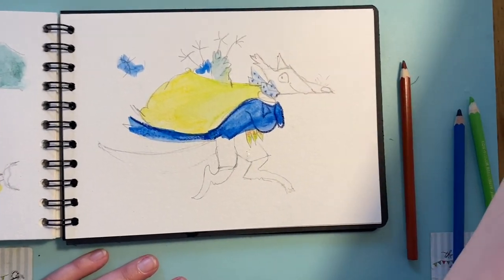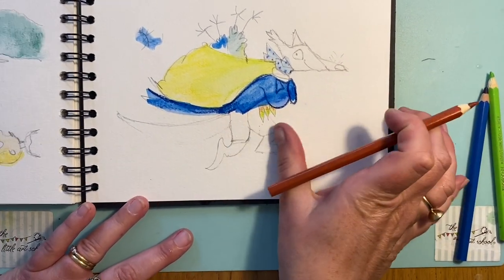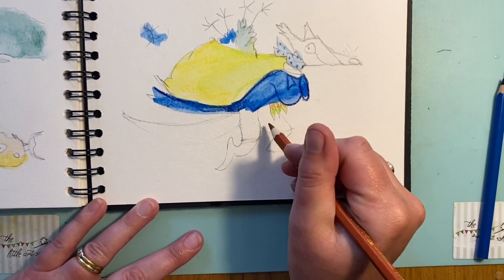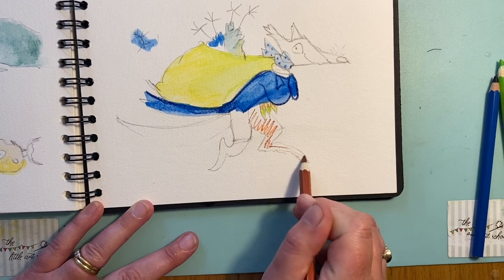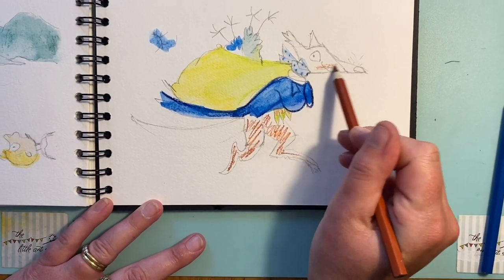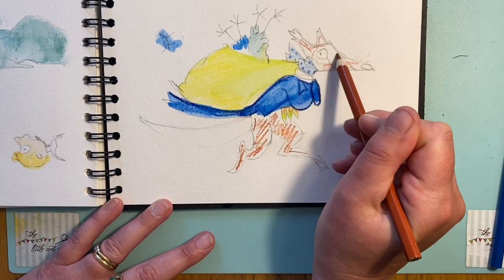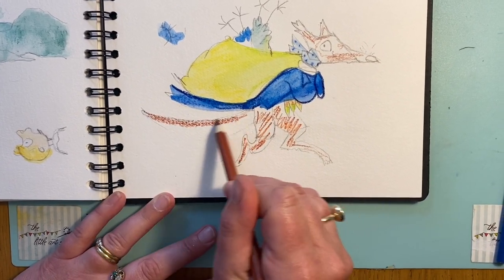Almost done — I just need to use my final bit of paint here on the legs. Rather than colouring it in, I'm going to put the paint pigment from these amazing pencils directly on and let the brush do the work, especially here on the tail — careful colouring with the brush, making sure it's clean with no blue on it.